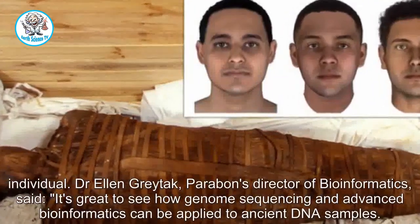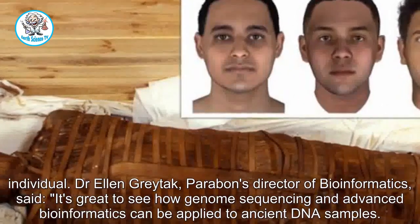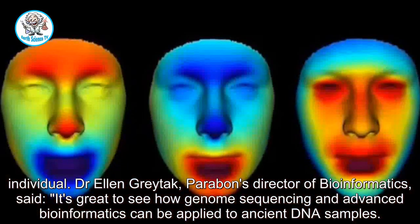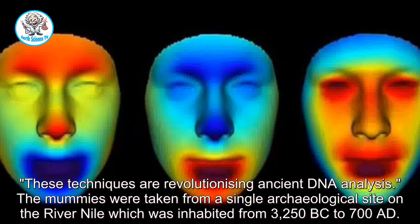Dr. Ellen Gratak, Paraben's director of bioinformatics, said: "It's great to see how genome sequencing and advanced bioinformatics can be applied to ancient DNA samples. These techniques are revolutionising ancient DNA analysis."